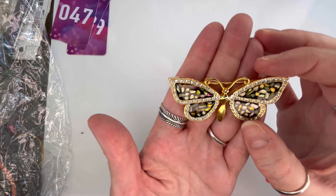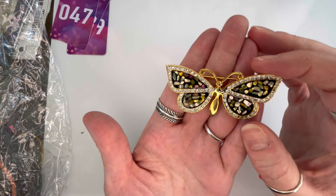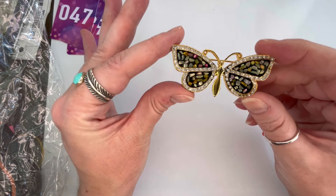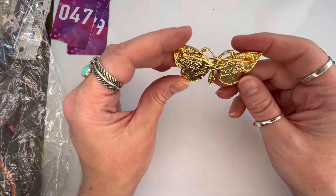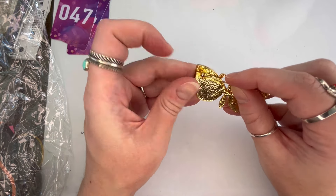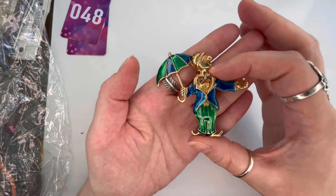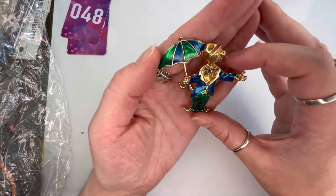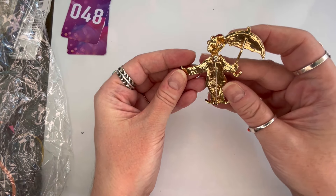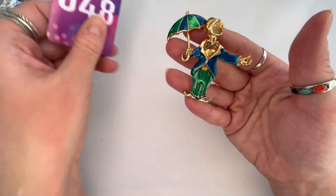I have this gorgeous butterfly brooch — gold tone with black enamel and inlaid mother of pearl underneath, plus clear rhinestones. Absolutely gorgeous, everything appears present, very unique piece. No signature on the back but the pin is working. Really beautiful brooch — let's do $8, and that will be number forty-seven. Next, an enamel clown brooch — really cute with the umbrella. Shows a little bit of wear but overall in really good condition. No maker's mark but the pin is working. Really fun piece — let's do $5, and that will be number forty-eight.